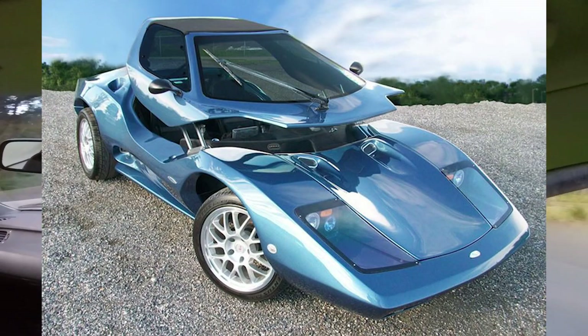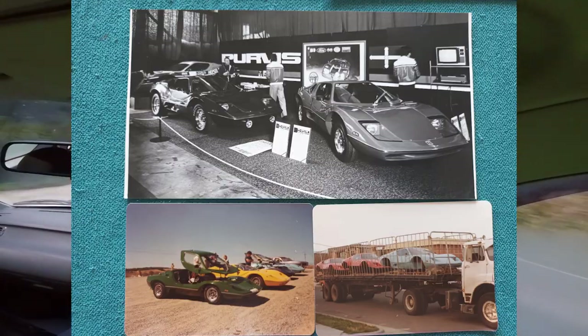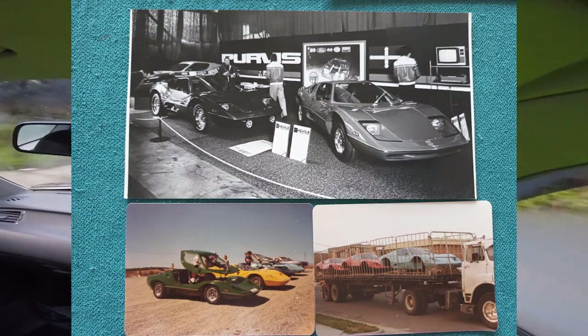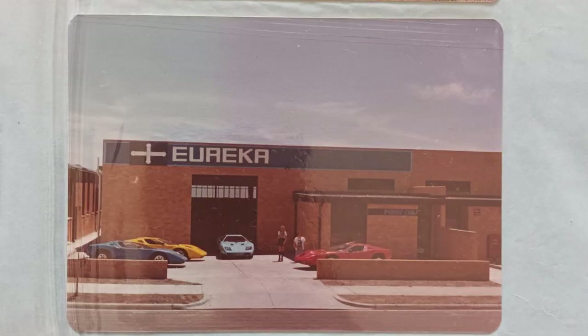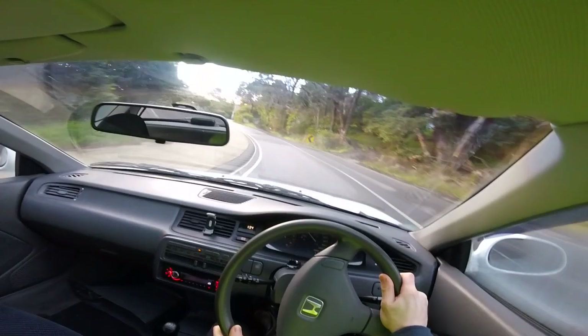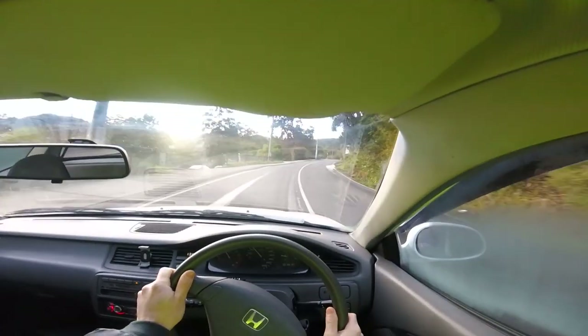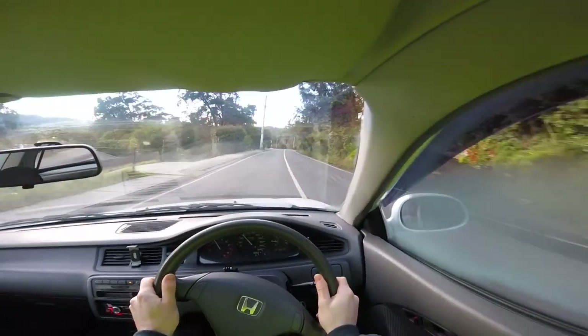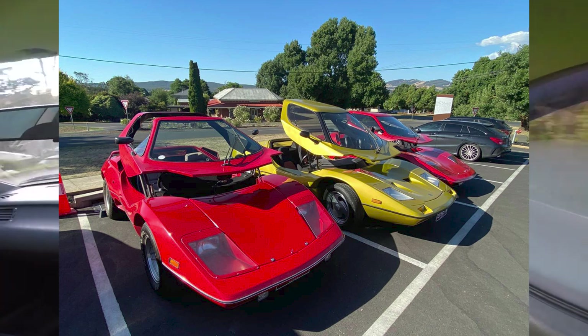There were actually 683 of these vehicles produced in Australia between 1974 and 1991. Even better, they were produced in a Melbourne suburb called Dandenong, which is nearby to where I live — news to me, because I've never heard of this brand nor seen this car before. In this video, I'm going to take a deep dive into these weird-looking Australian-made spaceship cars and understand why they never took off.